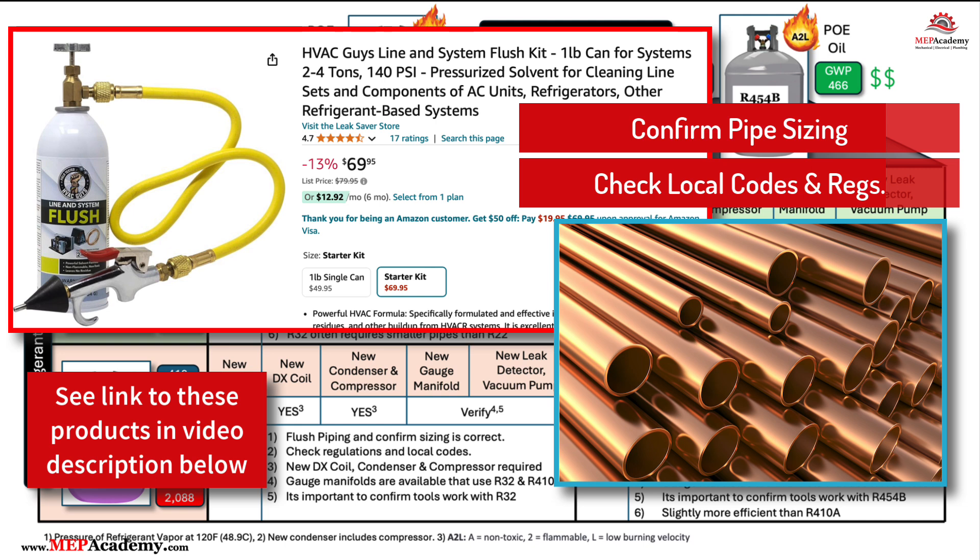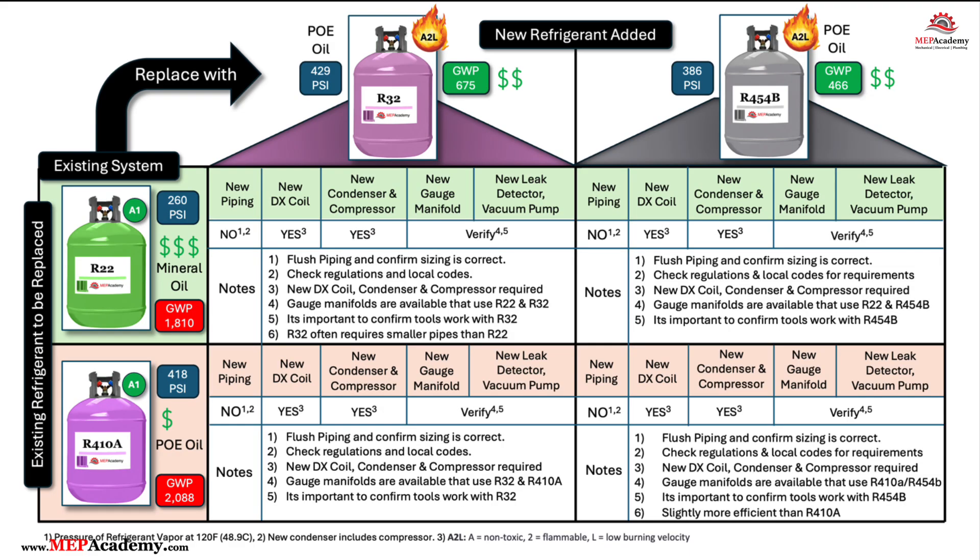R454B, like other A2L refrigerants, requires the use of specific lubricants, such as PoE oil, that are compatible with the new refrigerant. The system may need to be flushed to remove any incompatible oil or residue before charging with R454B. Additionally, the piping should be carefully inspected for leaks and pressure tested to ensure it can handle the operating conditions of the new refrigerant. If the existing piping is in poor condition or not properly sized, replacement may be necessary.